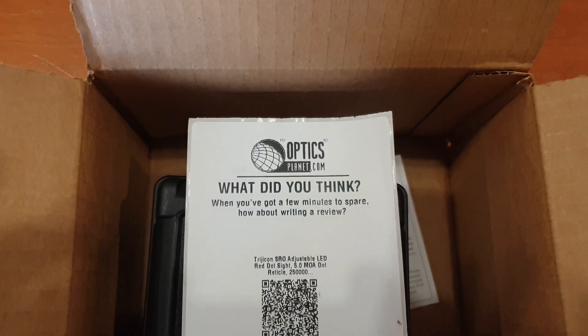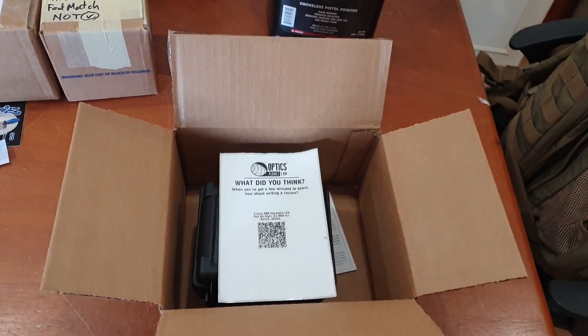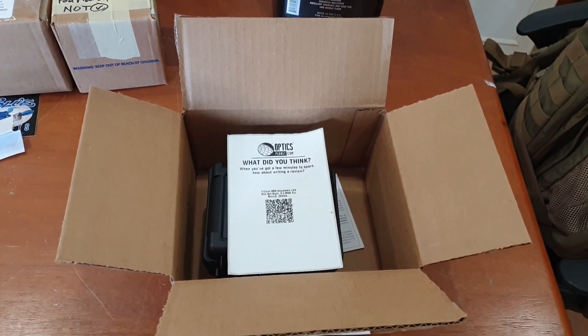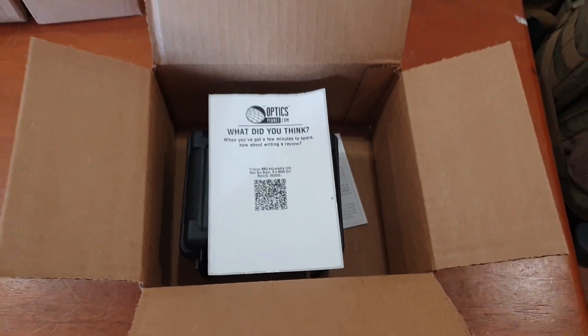OpticsPlanet wants to know what you think — we'll get to that in just a minute. In my endeavors to shoot a limited gun in open for the next couple of months, I've got some things to share.